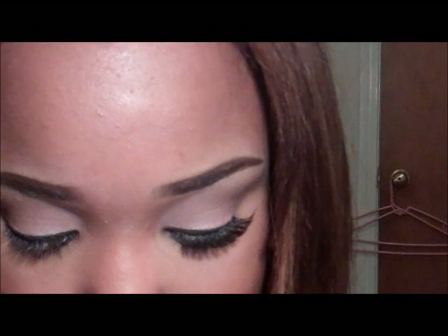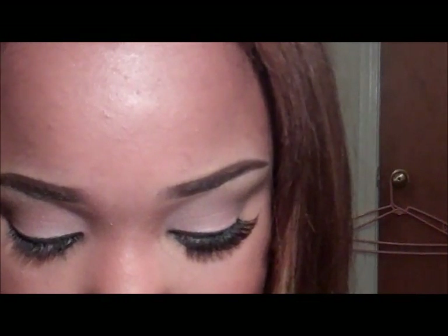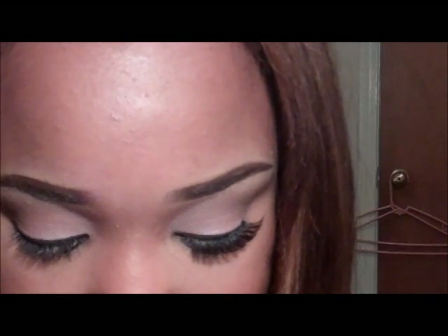I'm going to use my Demi Wispy lashes and my 104s. I'm just going to apply my glue right now so it can be ready to apply when I get through finishing this look.